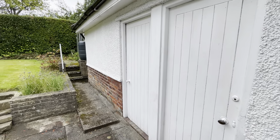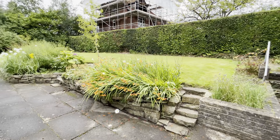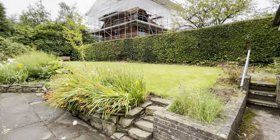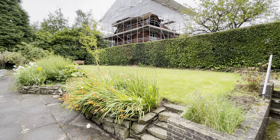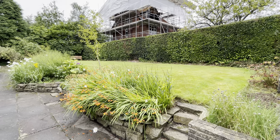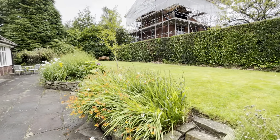There's access to the garage, and above the garage there's a roof void which offers potential for redevelopment subject to the relevant planning consent.